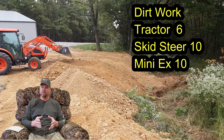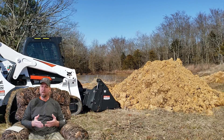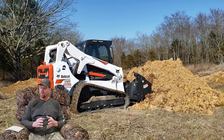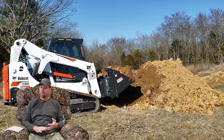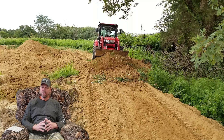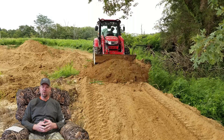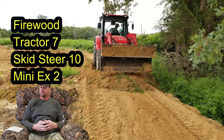The track loader and mini excavator are essentially designed to move dirt. They're both tracked machines with good traction and can haul a large volume of dirt. The tractor is more of a jack of all trades but can do a lot of this stuff, so dirt work is a six for the tractor. The next one is firewood.